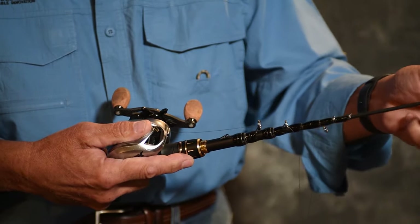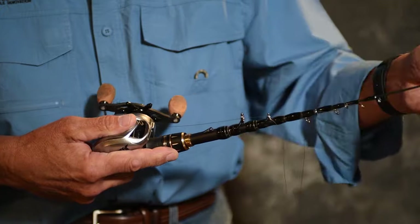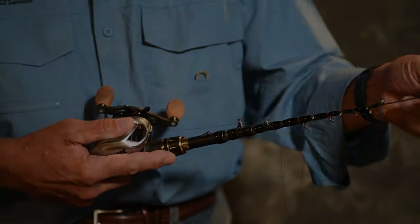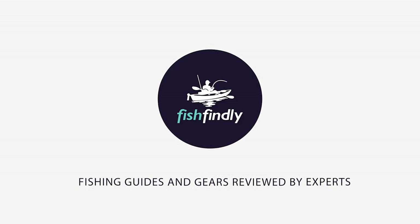If you are using any of the telescopic fishing rods, what is your opinion on it? Let me know in the comments. Up next, we have a great mid-range model that would give you a satisfactory result all around.